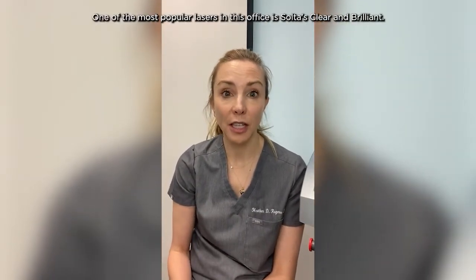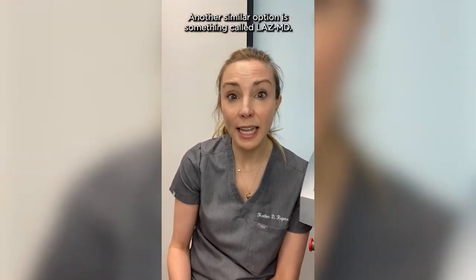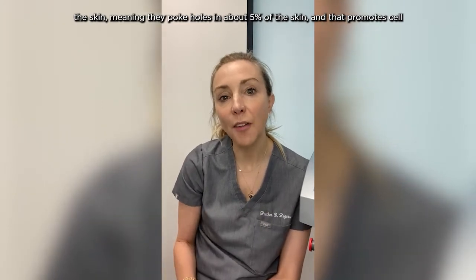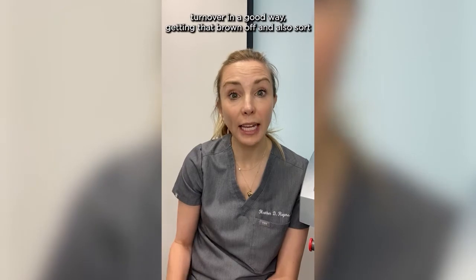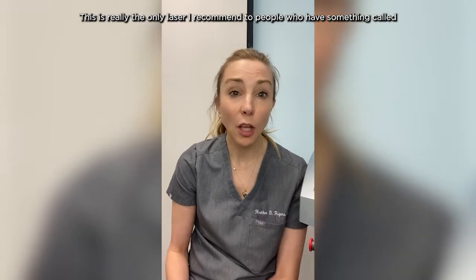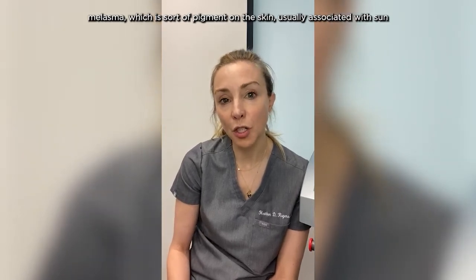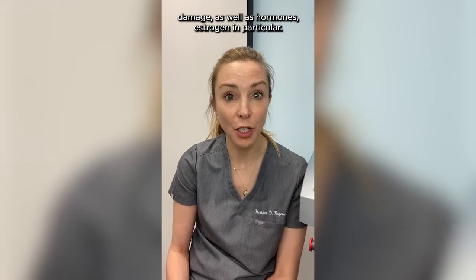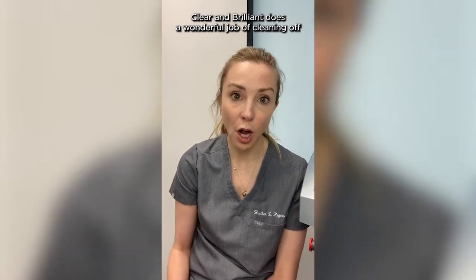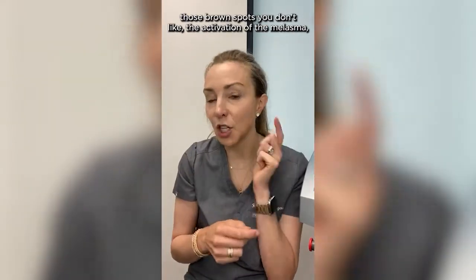One of the most popular lasers in this office is the Solta Clear and Brilliant. Another similar option is something called Lase MD. These are gentle lasers that aerate the skin — meaning they poke holes in about 5% of the skin — and that promotes cell turnover in a good way, getting that brown off and also improving the texture of the skin temporarily. This is really the only laser I recommend to people who have melasma, which is pigment on the skin usually associated with sun damage as well as hormones, estrogen in particular. It's really common in women in their 30s. Clear and Brilliant does a wonderful job of cleaning off the congestion you get from the summer, those brown spots you don't like, and the activation of the melasma.